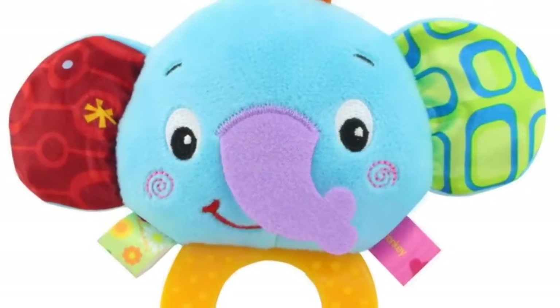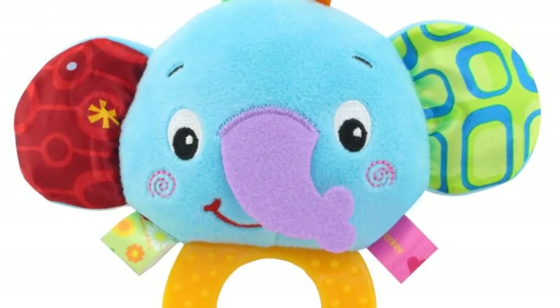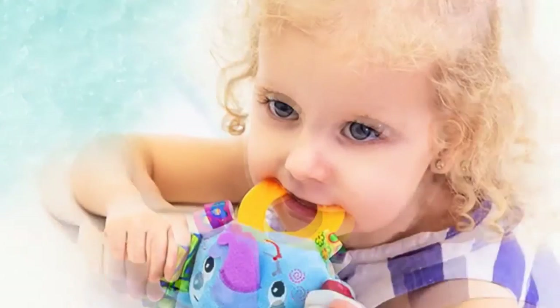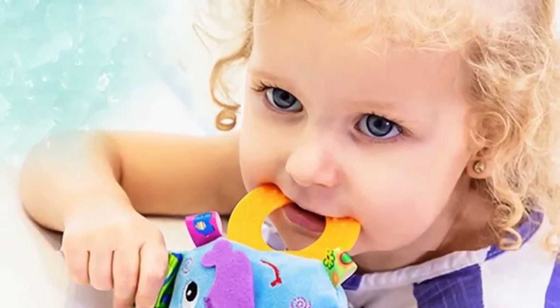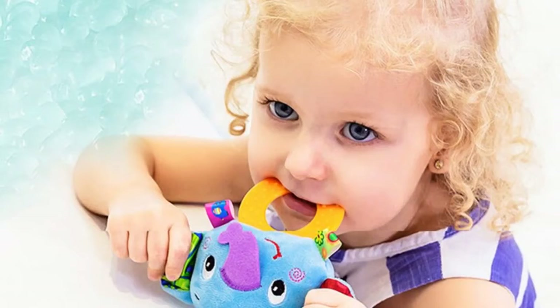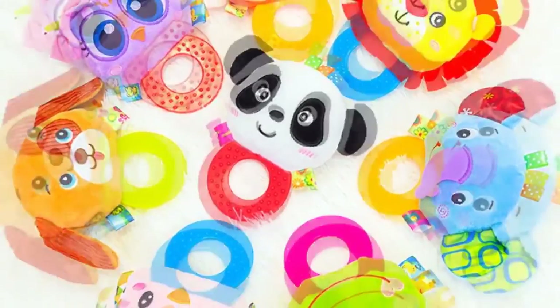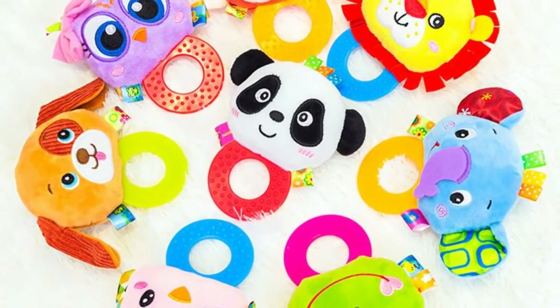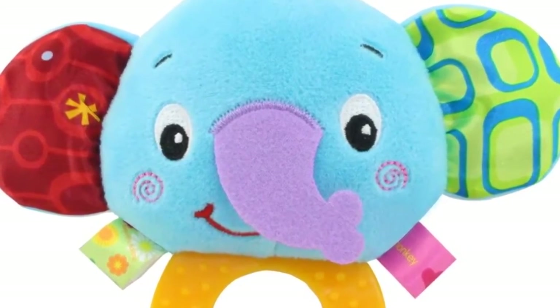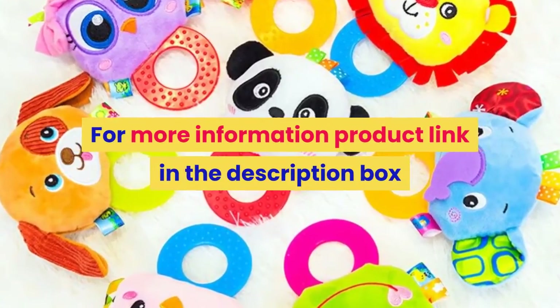Number 3. Material: Cloth. Gender: Unisex. Model number: GLBTYL003. Age range: 0 to 12 months, 13 to 24 months, and up to 3 years old. Features: Soft, Stuffed, Musical. Shape: Animal. Warning: Keep away from fire. Package: Separates. Features include Teethers, Rattle, Handbell Ring; Early Learning, Education, Sensory Stimulation; Animal shapes, Discerning Shape, Massage. For more information, product link in the description box.